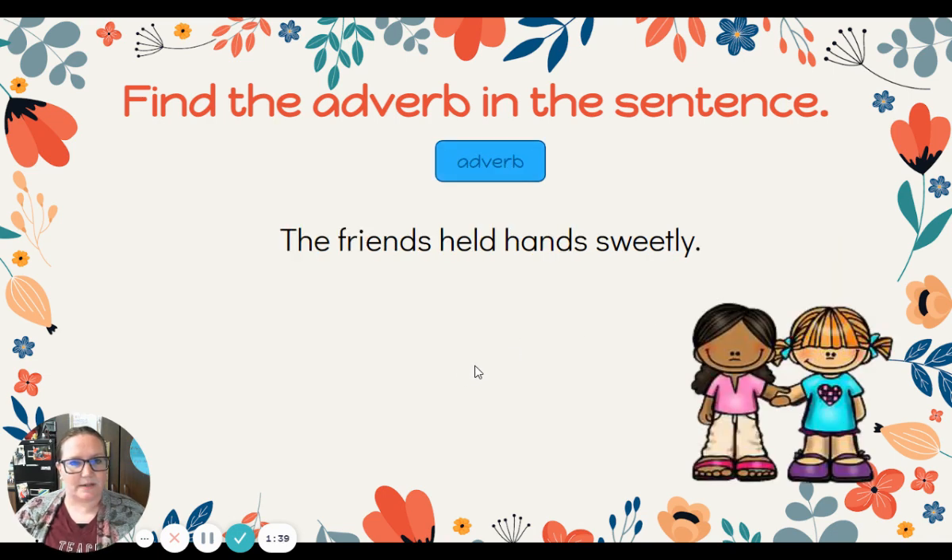All right, here's our next sentence. See if you can find the adverb: The friends held hands sweetly. What is the adverb telling how? How did they hold hands? They held hands sweetly. So sweet!